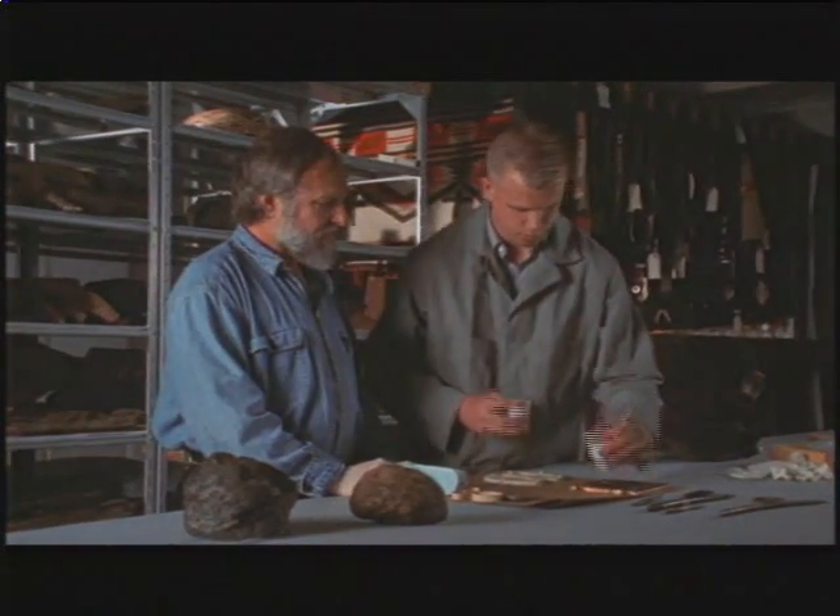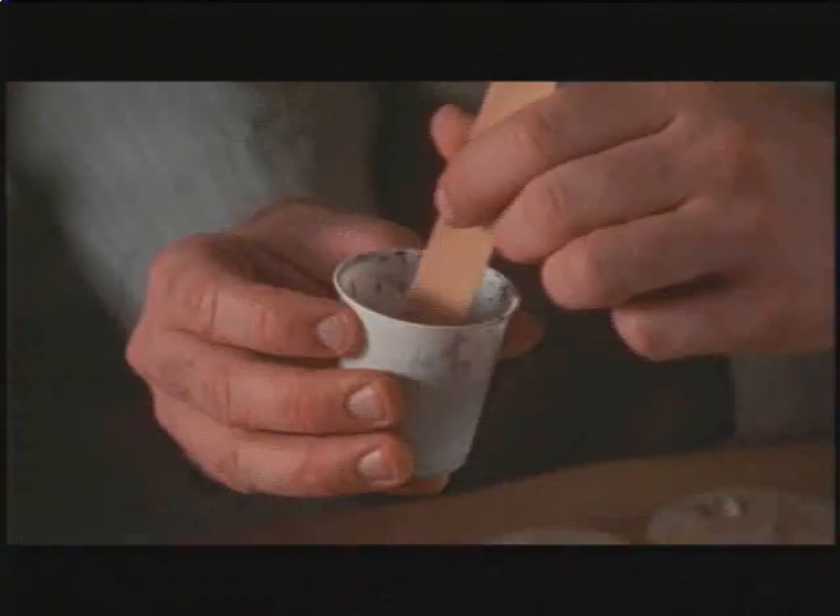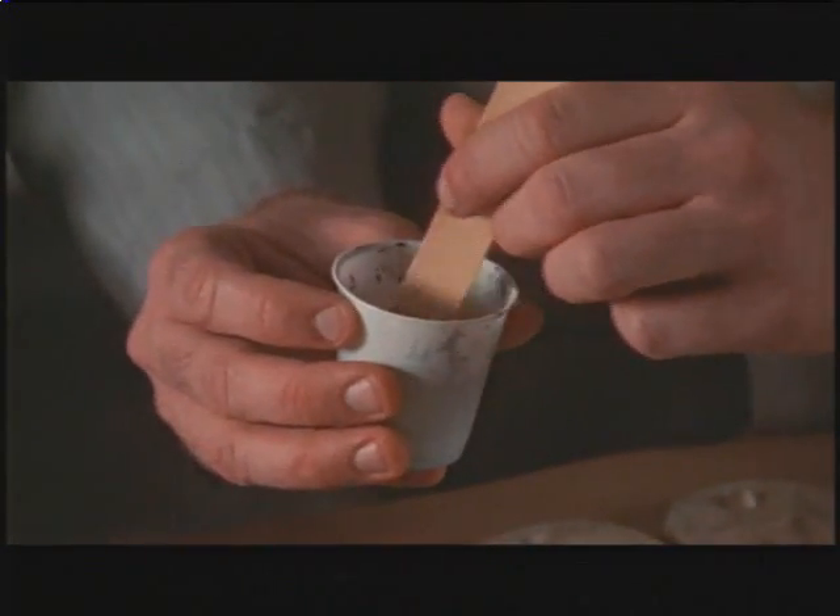Being able to cast these things and distribute them to other scientists and share the information without having the object travel is important — it's a very delicate object.